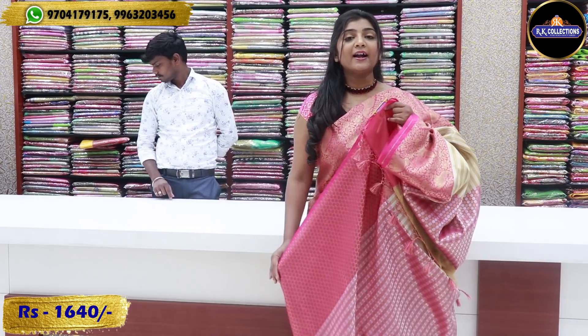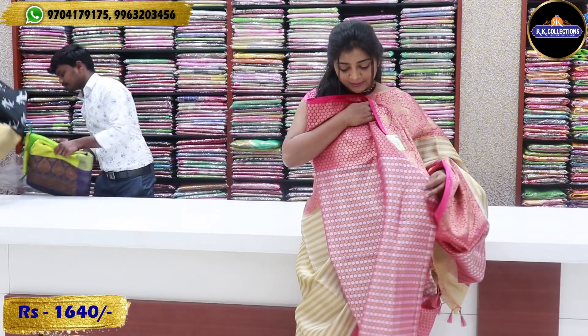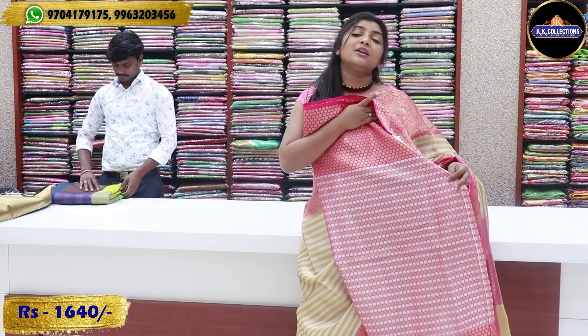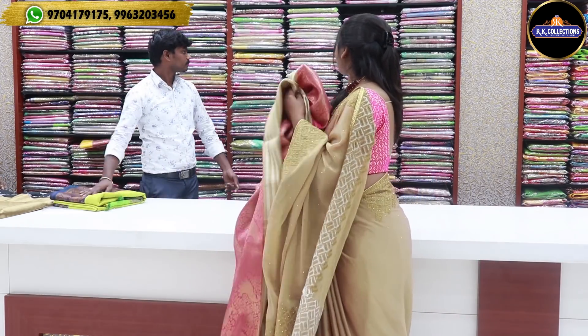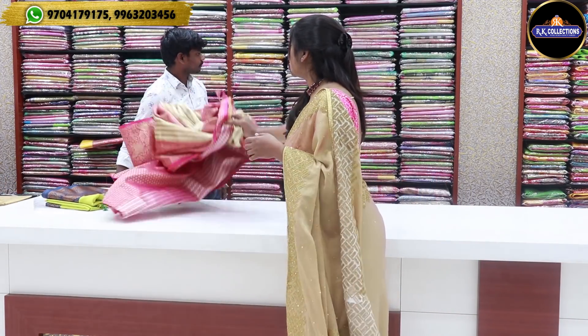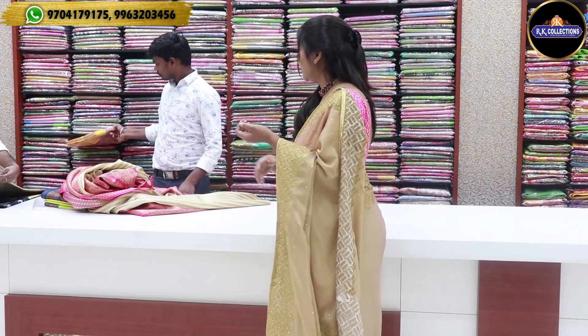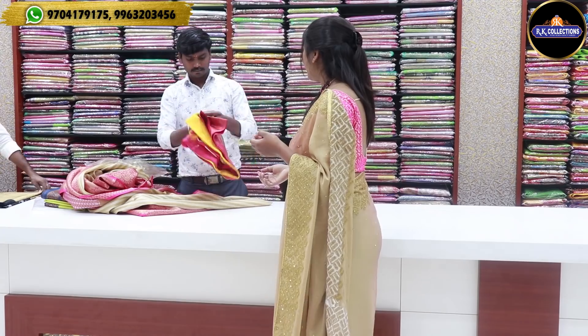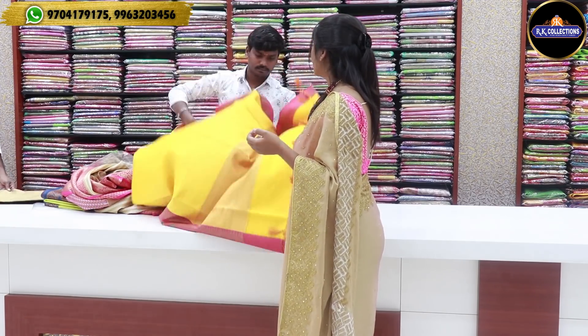The price is ₹1,640. The blouse also has a dotted design with gold, silver, and pink color combination. Next, we have the yellow color combination — yellow and yellow, a traditional color combination in weaving. We have borders with pink color combinations.